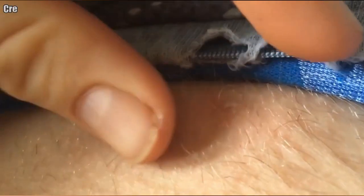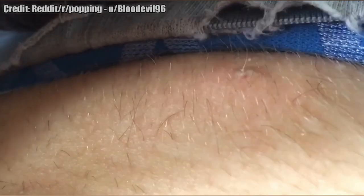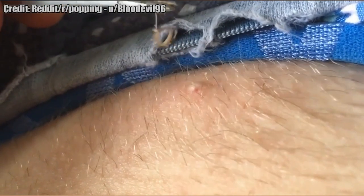First, we have this ingrown hair. It has 5,400 karma. Amazing clip.